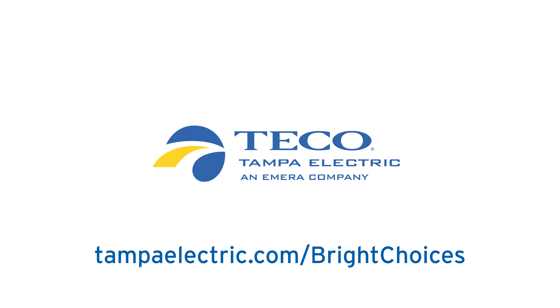Ready to light the way forward for your organization? Get in touch with the Bright Choices team at Tampa Electric today to see how you can get started with no upfront cost to you.